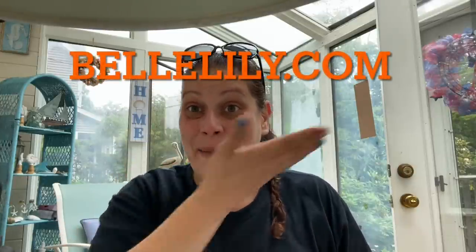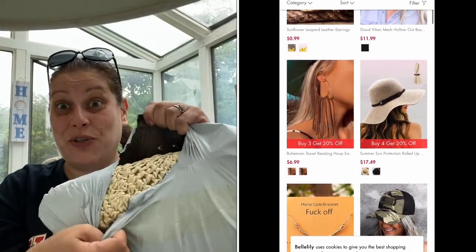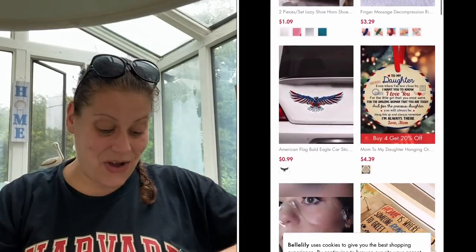Before we jump into today's Dollar Tree haul, I just wanted to quickly tell you about this awesome website that I've linked up with. It's called belllily.com — I'll put it right here. I just want to show you some of the awesome things that they have. They have everything from clothing to accessories to home goods to purses to shoes. I mean just everything, so I want to show you some of the things that I picked up and I'll even do a little bit of a try-on here for you very quickly.